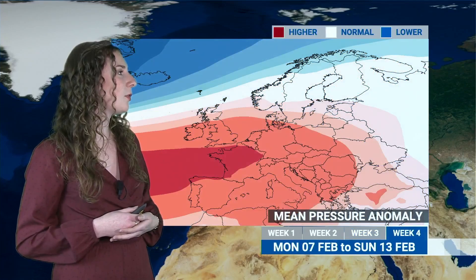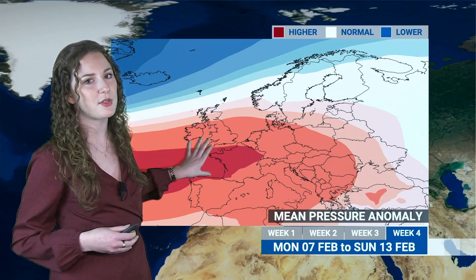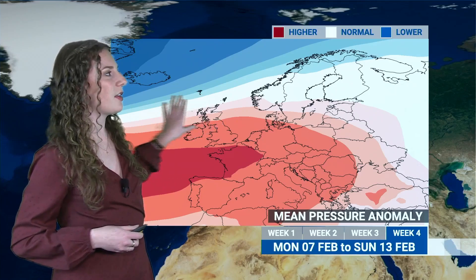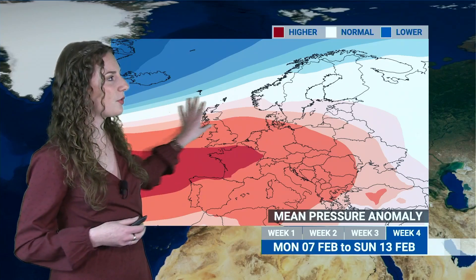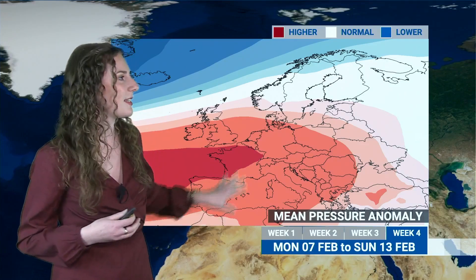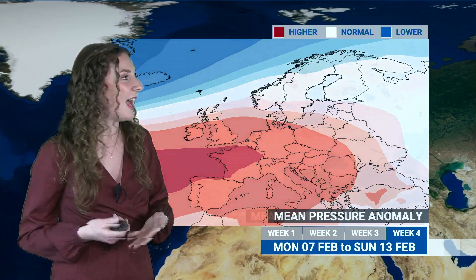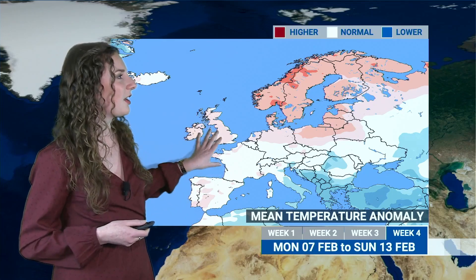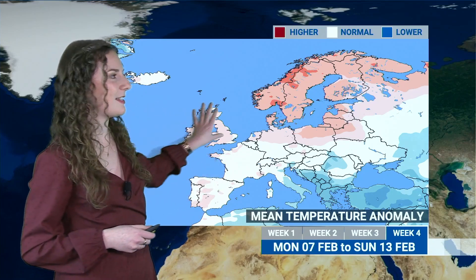Going towards week four, there's not much change in the overall pattern except that it continues to slip ever so slightly further southwards. Blue colours are creeping closer to northern areas, indicating the pattern will be slightly more mobile as we go into the second week of February, with the potential for some fronts to come in from the west at times. Generally, the driest places will be in the south-east. Temperatures look to be light pink colours becoming widespread across the UK — just slightly above average as milder Atlantic air comes in.